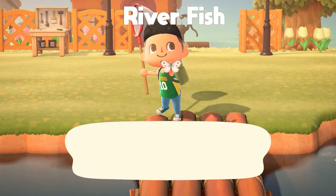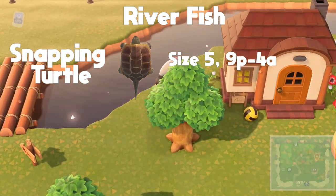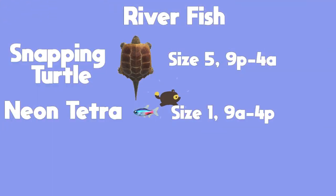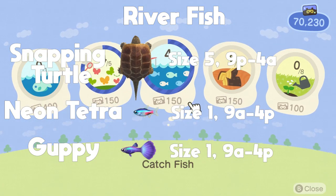For the river, there are going to be three new fish you can get. The first one is the snapping turtle — shadow size five, found from 9pm to 4am. The second one is the neon tetra — shadow size one, found from 9am to 4pm. And the third is the guppy — also shadow size one, also found from 9am to 4pm.